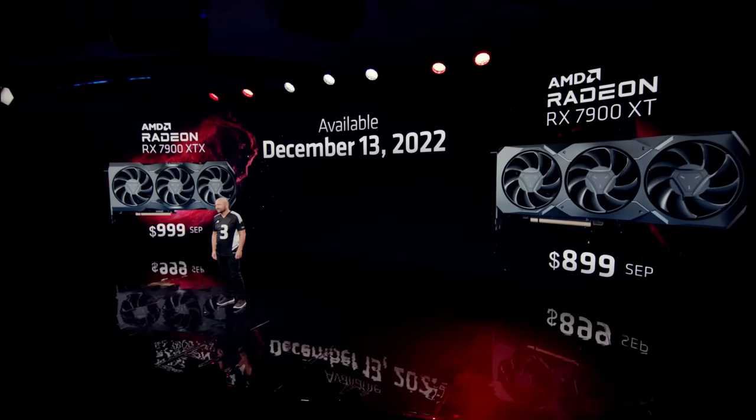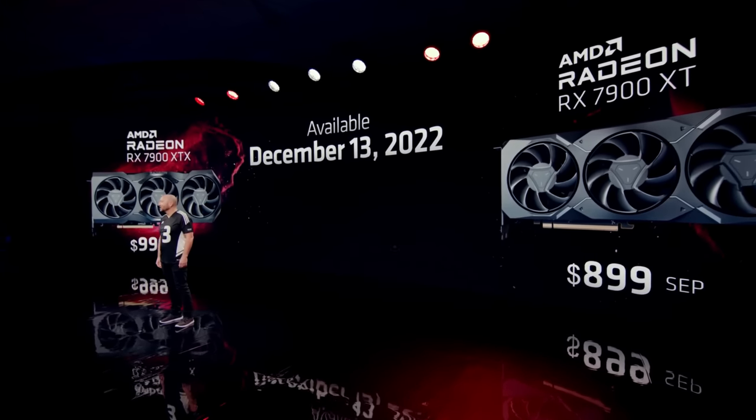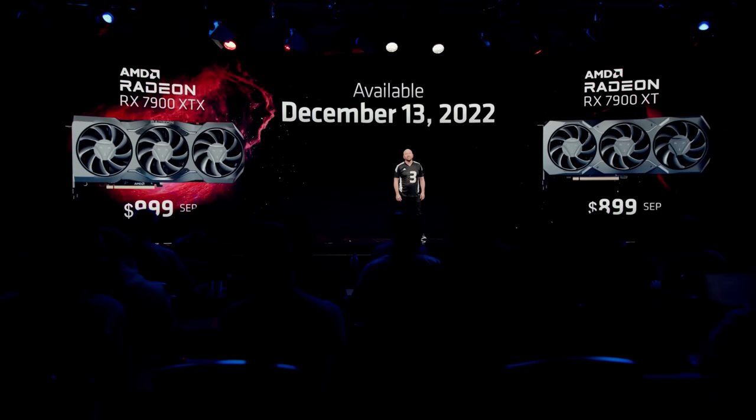AMD presented a very good product for way less than the competition, forcing Nvidia into a price war if they want to sell GPUs. I was actually expecting AMD to push $1,200–$1,300 and be greedy, trying to grab more profit. Instead they aimed for market share and undercut Nvidia by $600 while delivering an amazing product.